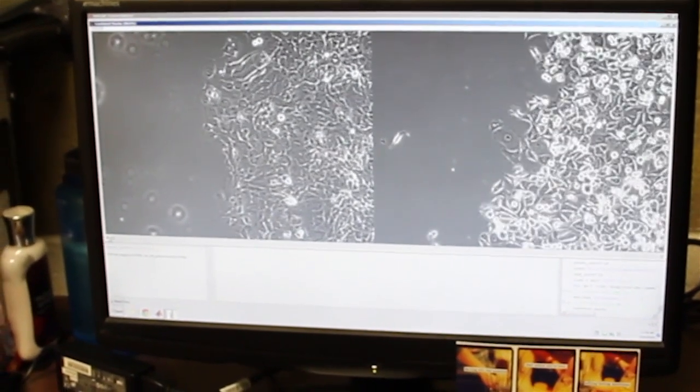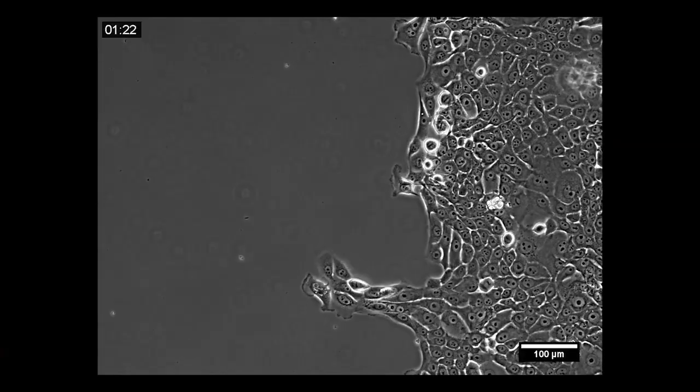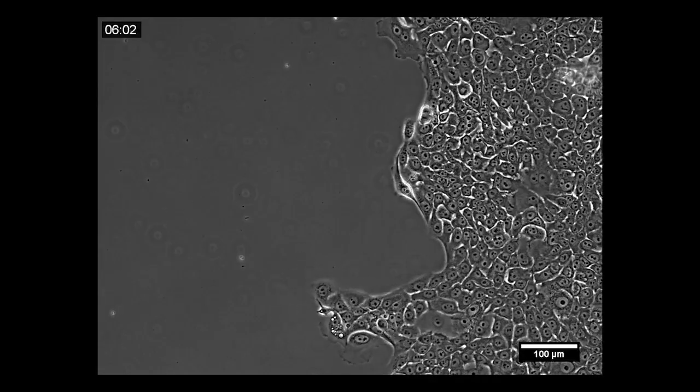I think it's just the data itself. I'm lucky that my data is these nice time-lapse movies of cells moving, and watching them every day they surprise me with how they move. There are so many things going on in that movie and I just want to understand why they're doing that.